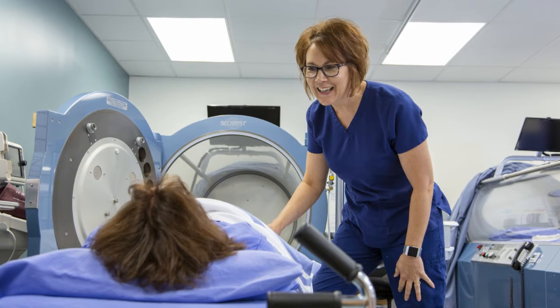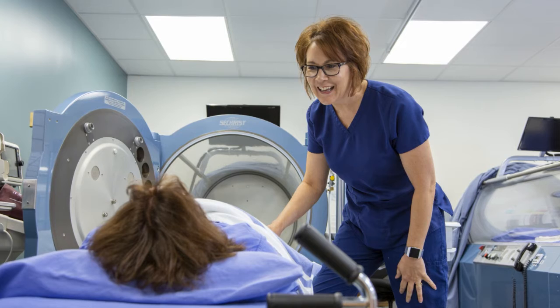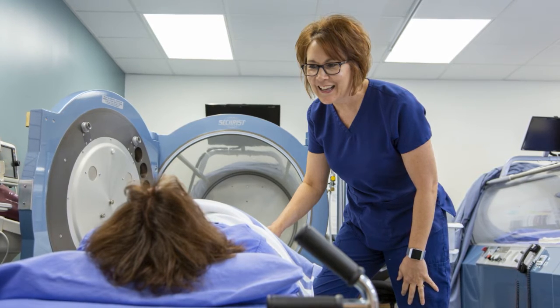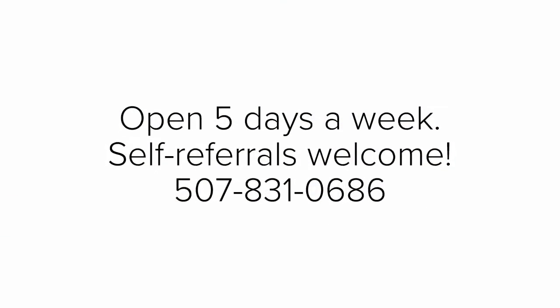So we talk a lot about inspecting your feet and looking at the bottoms of your feet, making sure there are no sores there. We stress the importance of wearing proper footwear, eating a healthy diet, and of course for our diabetic patients to keep their blood glucose levels under control.